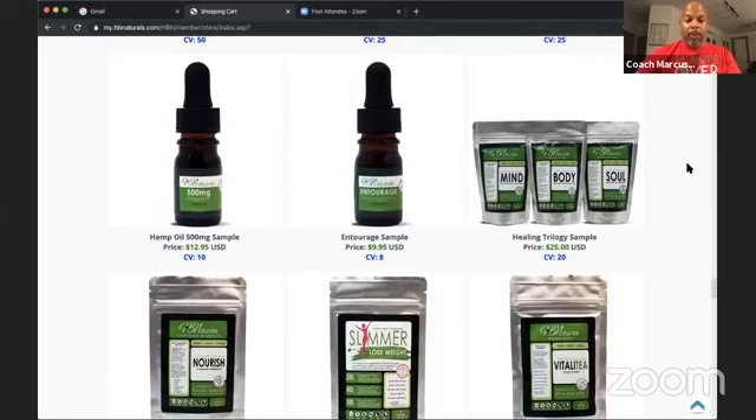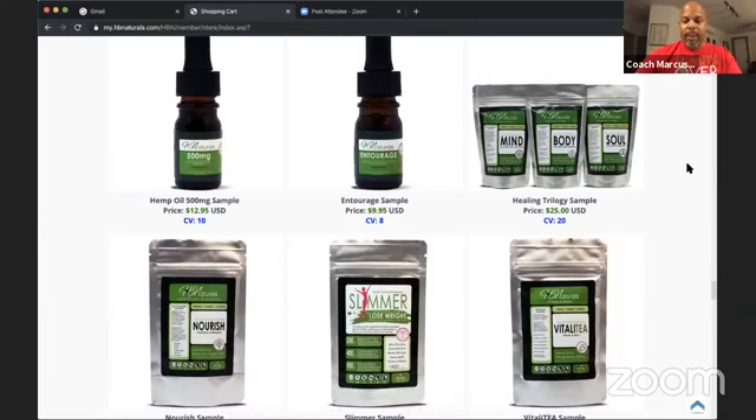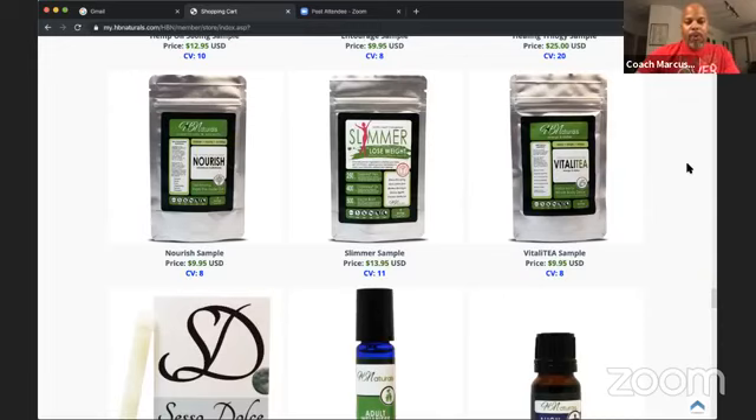Slimmer really does help suppress your appetite and get your metabolism going so you burn calories and lose weight. With the Healing Trilogy Pack you get a sample bag of Slimmer — a seven-day supply to try out. We also have CBD oils: 500mg hemp oil for $12.95, Entourage for $9.95. Remember these are full wholesale prices — with your first order you save 5%. And Nourish is a whole food multivitamin in powder form — you mix it in water or juice and it gets absorbed at the cellular level.